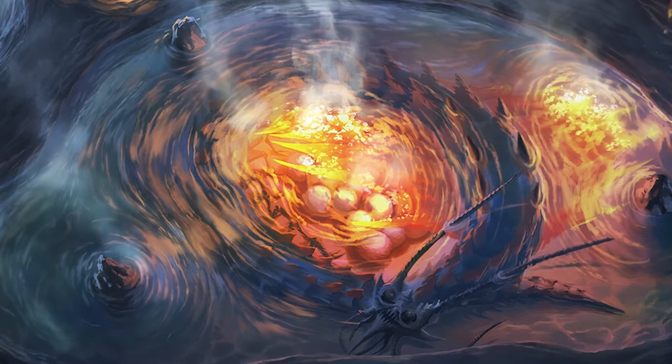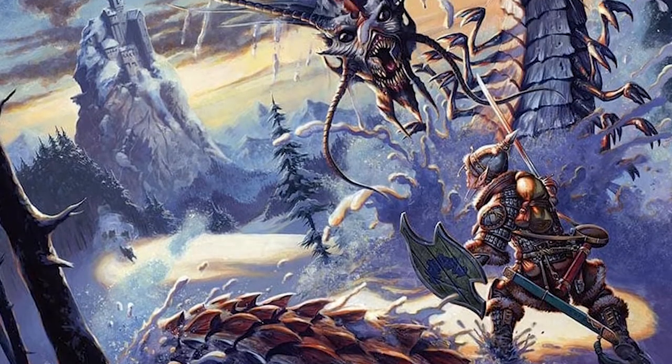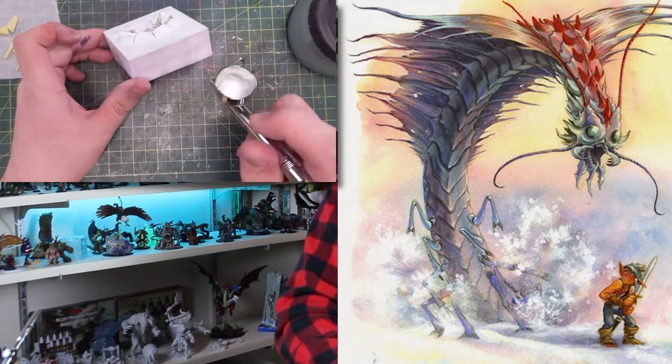Frost giants scour the icy waste looking for eggs of these creatures. They can be trained from a young age to obey commands and guard the icy giants' strongholds. Unlike the fully grown specimens, the young remorhaz gnaw on their victims instead of swallowing them whole. Creatures swallowed by the mother, on the other hand, have a corrosive acid bath to look forward to, with not much hope of escape from inside the creature.